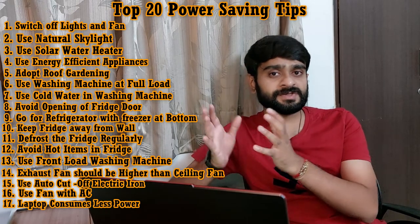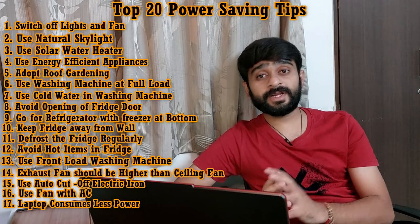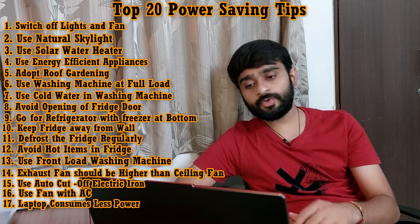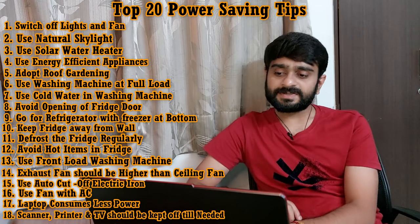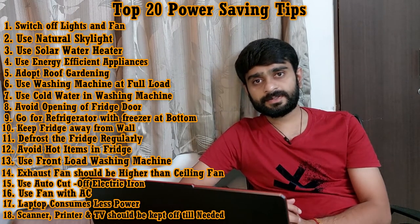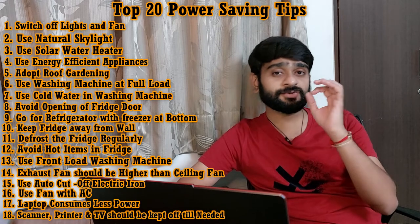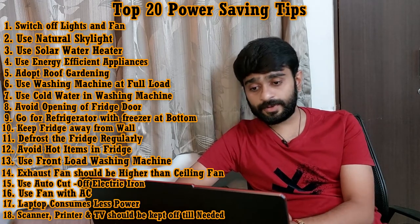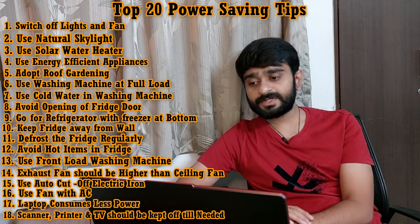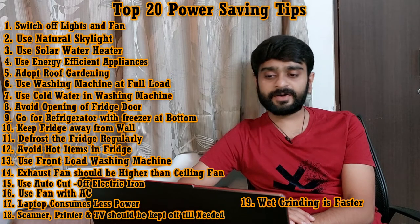Tip number seventeen is: a laptop consumes less power than a desktop. Our desktop uses AC power and our laptop uses DC, so a desktop consumes about 10 times more wattage than a laptop. We should always prefer a laptop. Tip number eighteen is: scanners, printers, TVs, and all unused devices should be kept completely off until needed. When not in use, their power supply should be switched off — not left in sleep mode — because even in sleep mode these devices continuously consume electricity.